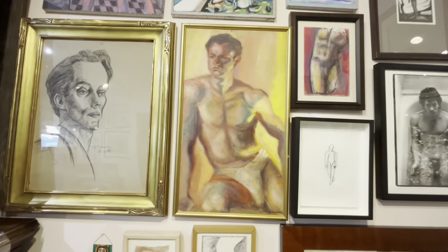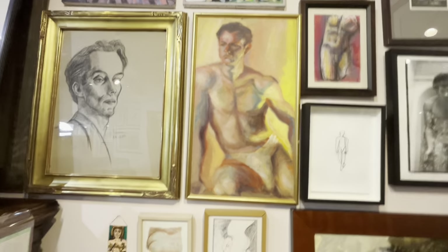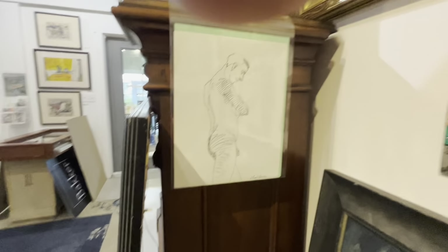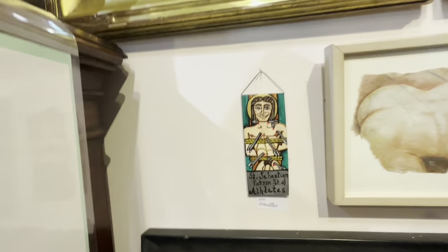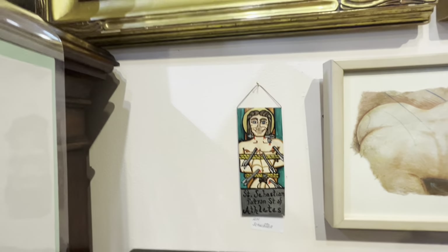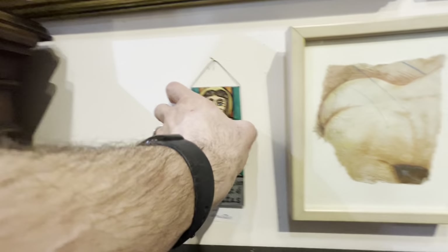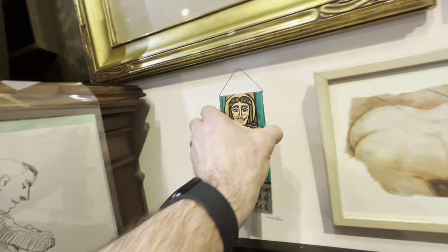And then we come down here — Dehanian is the name, and I know this already has a bid. Beautiful gentleman. Great little Chet Jones sketch. This is R.H. Schachter — it's St. Sebastian, patron saint of the athletes. It's a little tin piece. Totally cute.